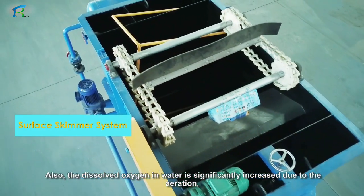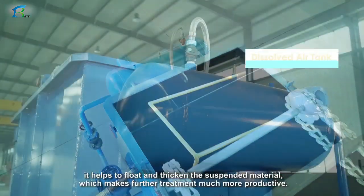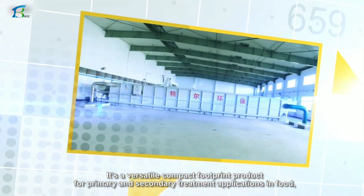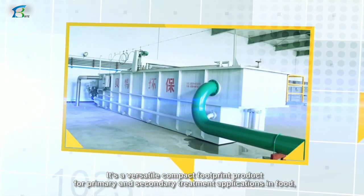The dissolved oxygen in water is significantly increased due to aeration, which helps to float and thicken the suspended material, making further treatment much more productive. It is a versatile, compact-footprint product for primary and secondary treatment applications in the food industry.